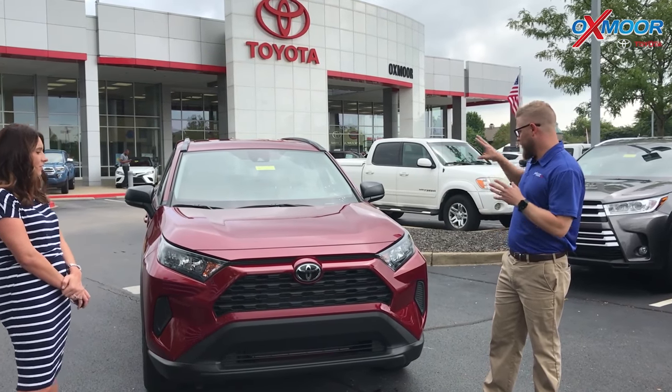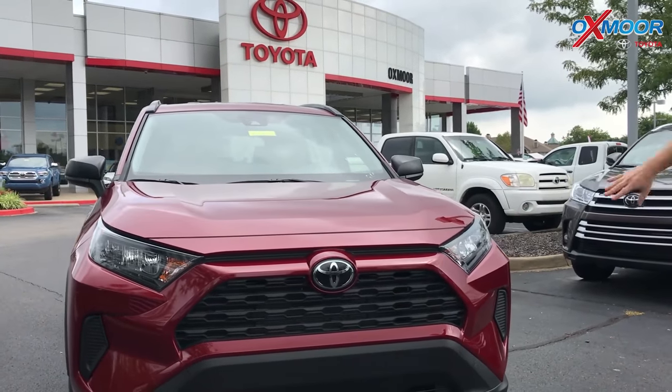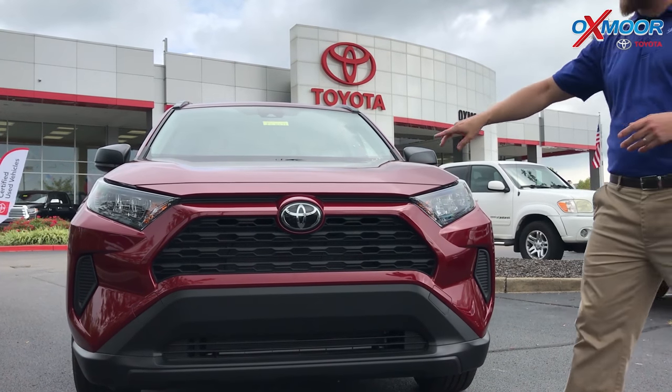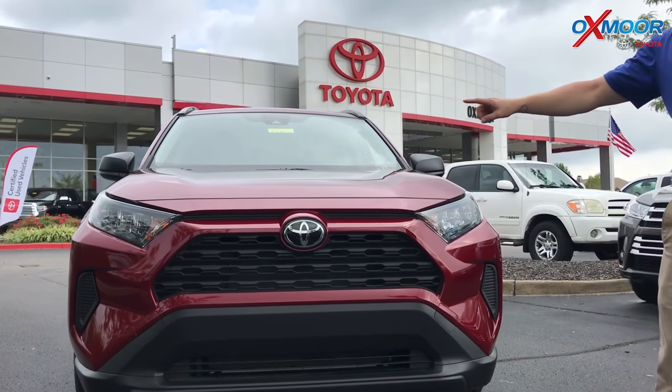Also wanted to tell you about the LE and everything that you get with it. It's the 2019 RAV4, so a complete redesign from top to bottom. This has the Toyota Safety Sense P 2.0 — the upgraded version. You get pre-collision with pedestrian detection, automatic high beams, and lane departure alert.